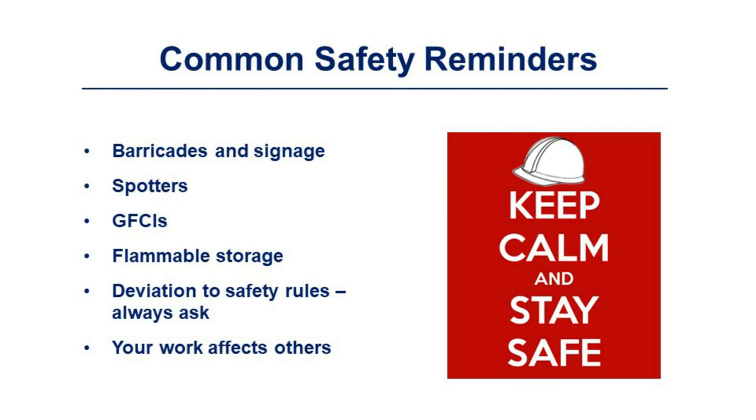Common safety reminders: 100% barricades are required in Rolls-Royce areas; barricades or a spotter are required in construction areas; if it moves and it's not in a barricade, a spotter is required; GFCI is required 100% on permanent power; flammable storage must be 35 feet from the building; always ask if you need to deviate from safety rules; and be mindful that your work affects others. Thank you for participating in the Rolls-Royce contractor onboarding. Please proceed to the quiz.